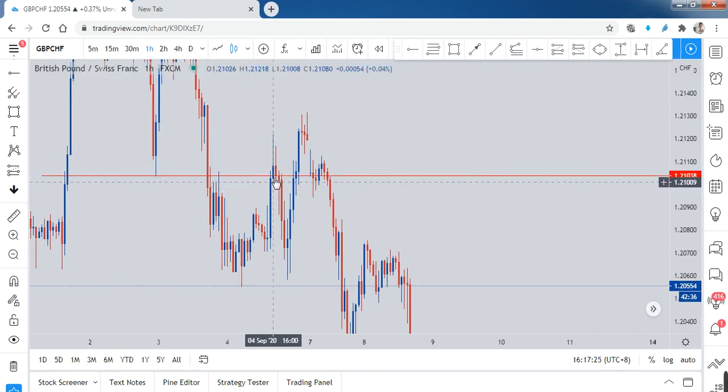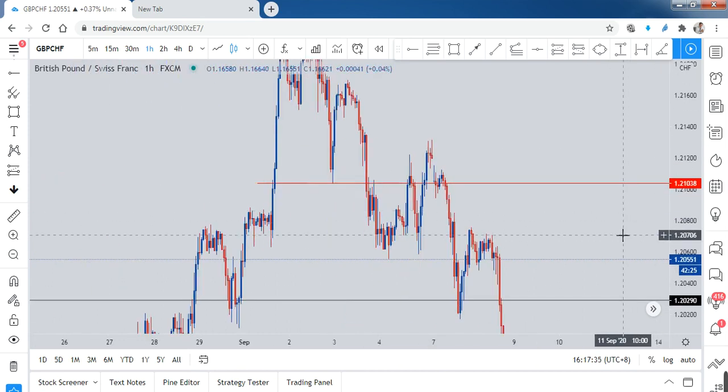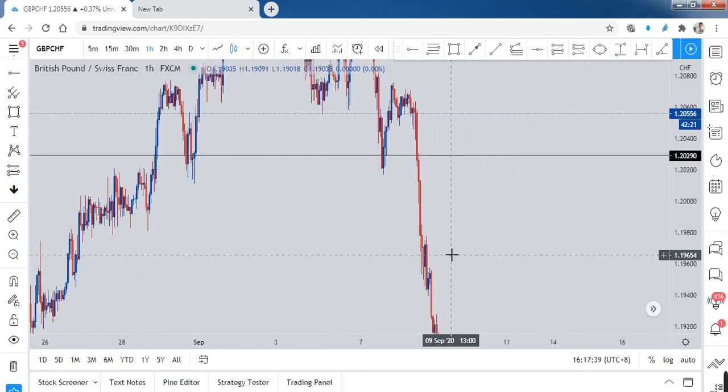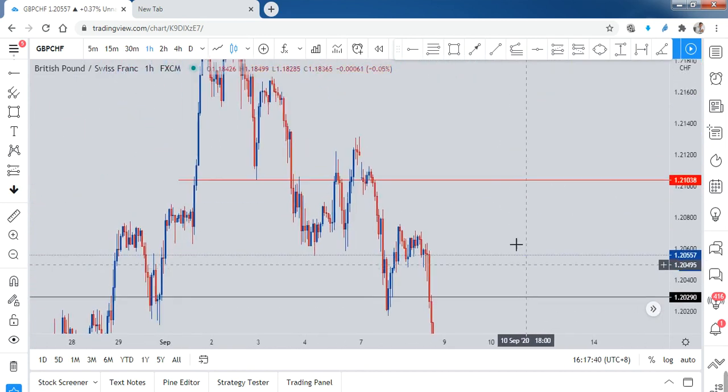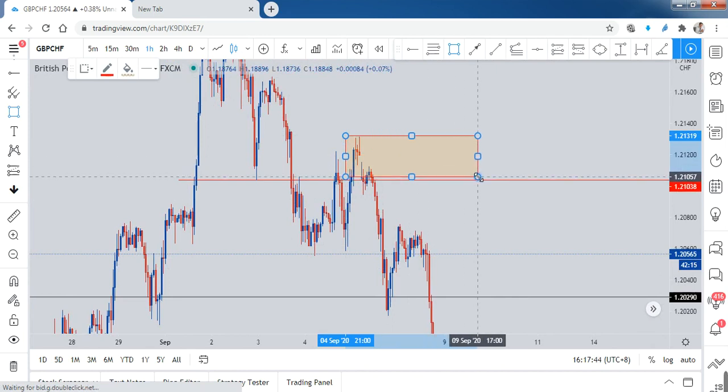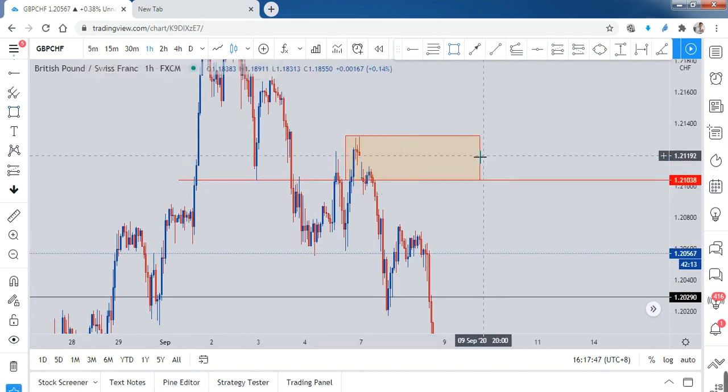Once the price goes through, it has a hard time and then comes back to the original point before going up again — before the initial move that breaks the previous low to form the QML. So this whole area will be my entry zone.